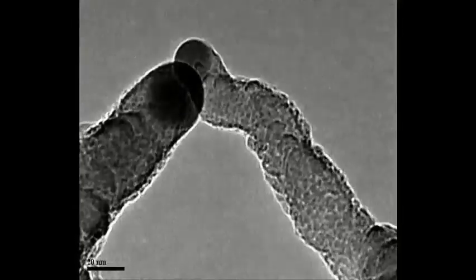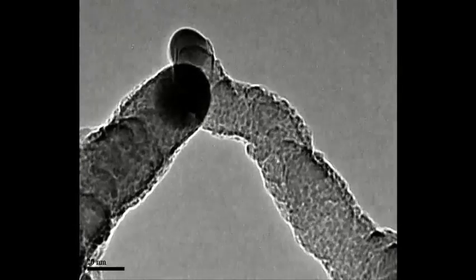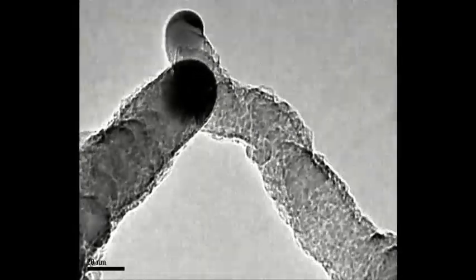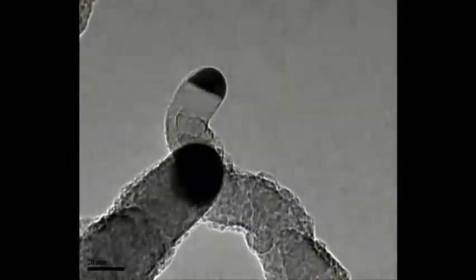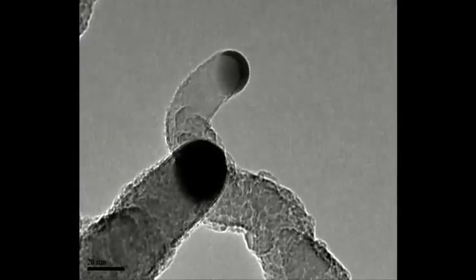Nanowires grown through this method you are watching could be used someday to make lithium batteries that are predicted to be 8 to 10 times better than current lithium batteries. Improved battery performance is very important for many applications, perhaps the most important being commercially viable electric vehicles.